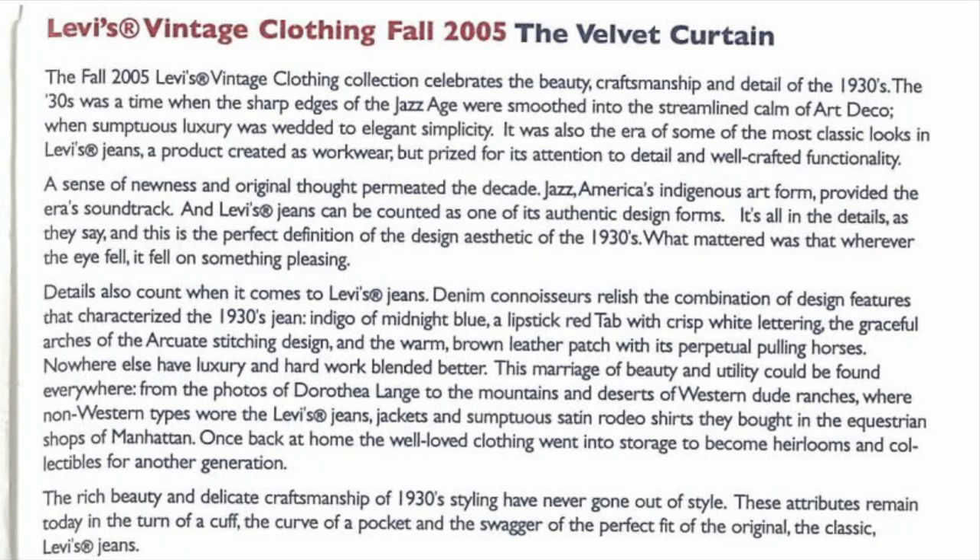Levi's Vintage Clothing Fall 2005: The Velvet Curtain. The Fall 2005 Levi's Vintage Clothing Collection celebrates the beauty, craftsmanship, and detail of the 1930s. The 1930s was a time when the sharp edges of the jazz age were smoothed into the streamlined calm of art deco, when sumptuous luxury was wedded to elegant simplicity.